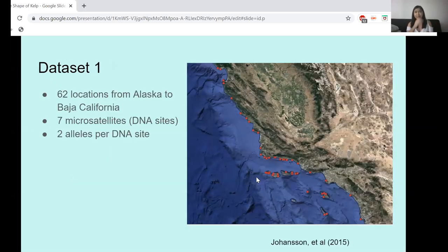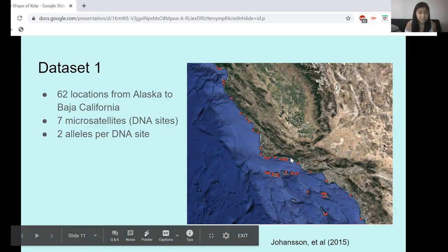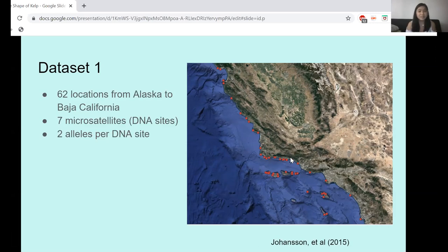So I'm sitting here — this is my COVID-19 remote research project. I don't have access to the field or a lab. How am I going to actually study this question? Fortunately, there are a lot of publicly available datasets online; it's just a matter of figuring out how to combine them to answer your question. The first dataset I'm using is a population genetics dataset by Johansson and his research group, who sampled kelp from Alaska to Baja California. I focused only on California kelp. This group looked at seven different sites in the DNA — microsatellites — and because kelp are diploids with two versions of DNA for each gene, they saw 14 pieces of DNA per kelp individual sampled.